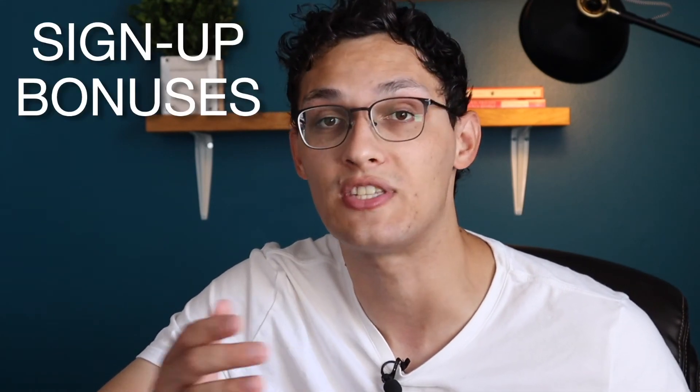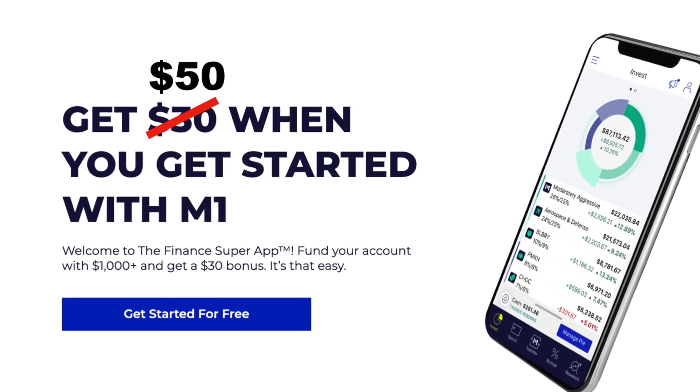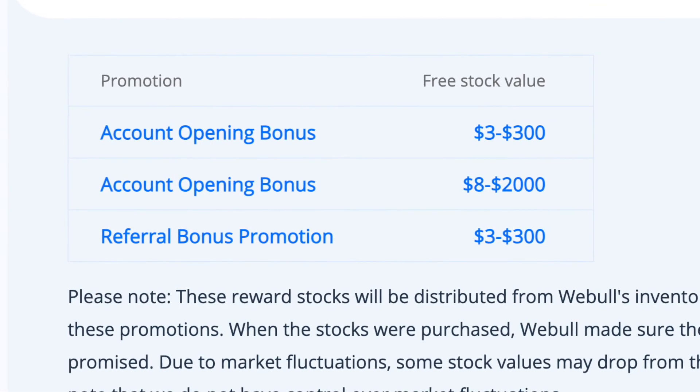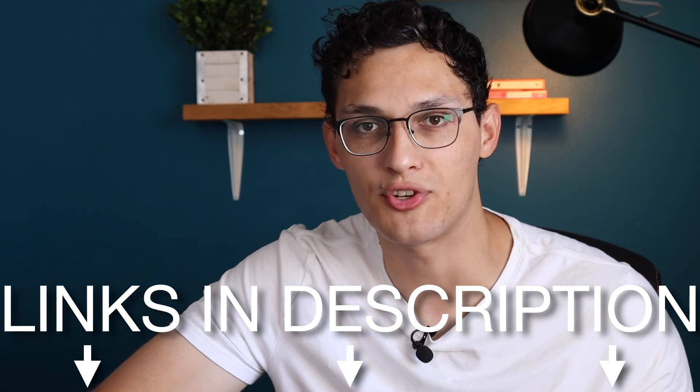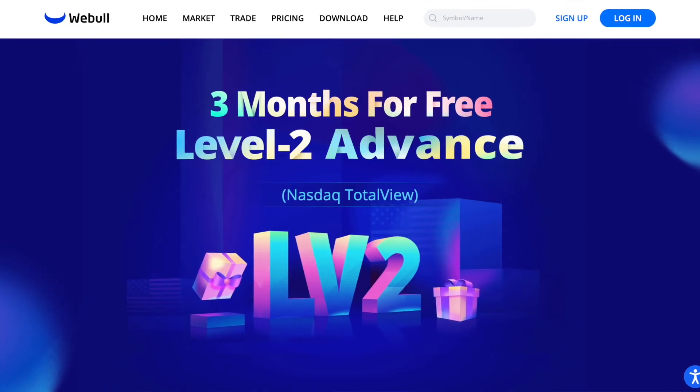Now let's look at the signup bonuses. M1 Finance is paying out a much higher guaranteed bonus: sign up today, deposit $100, and they'll give you $50 back to invest within 7 to 14 days as long as you keep the money there. Webull offers two free stocks when you deposit $5 or more, valued anywhere from $12 to $1,400 — so technically Webull has a better ROI potential, but M1 Finance gives you more guaranteed money. Both apps also offer free subscriptions: M1 Finance usually gives one free year of M1 Plus, and Webull typically gives 3 to 4 months of a Level 2 NASDAQ subscription. Links for both offers are in the description.